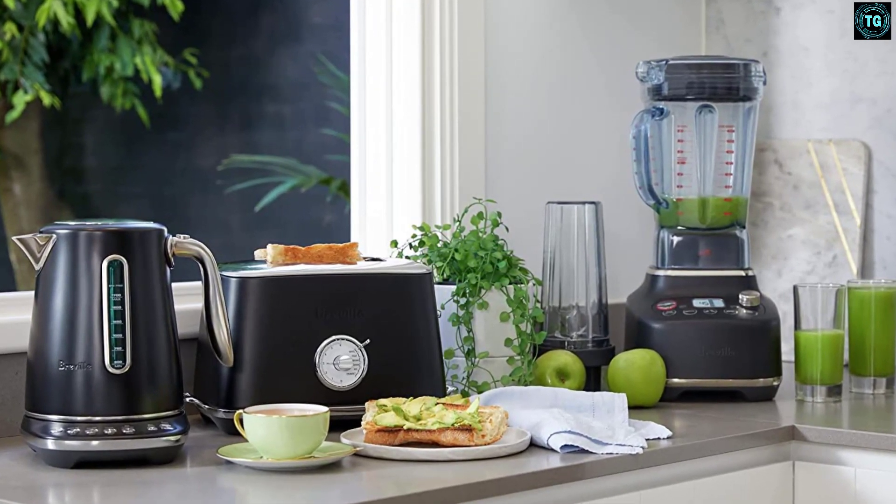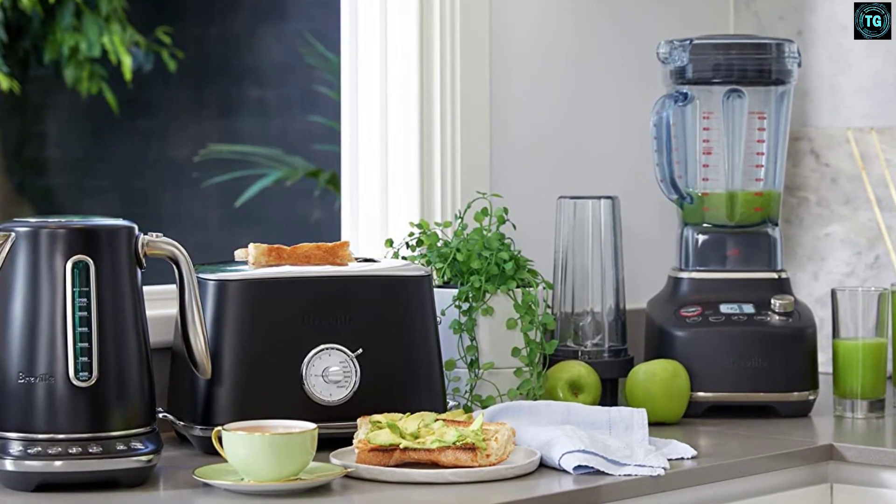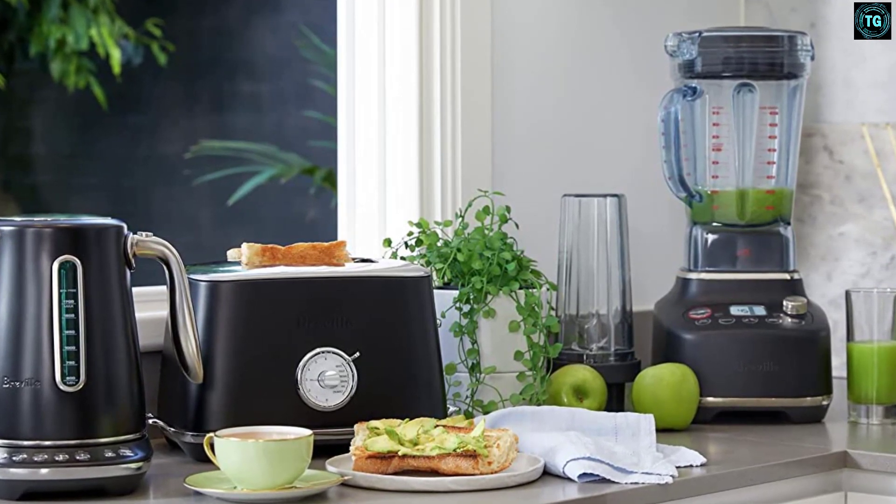The Super Q measures 8.2 x 10.6 x 18.1 inches (26.8 x 20.8 x 46 cm), which means it's very tall and might not fit on the counter under low cabinets.